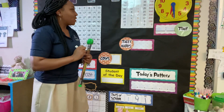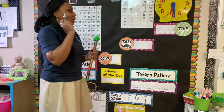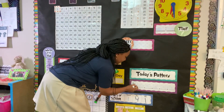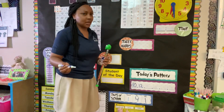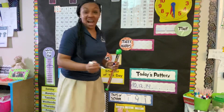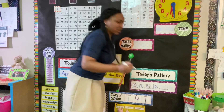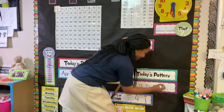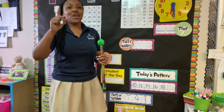Today's pattern — we're going to do even numbers, but we're not going to start from 2. I'm going to start from 10. So 10, 12 — then what's going to come next? Not 13, 14. Then not 15, 16. And what comes after 16? Counting even numbers: 18. And lastly, 18, not 19, 20.